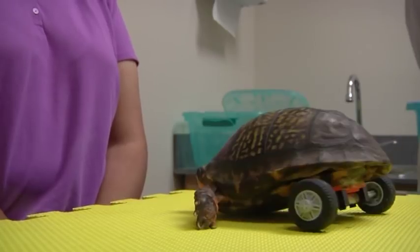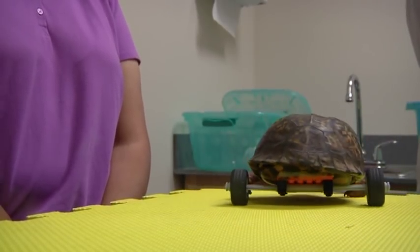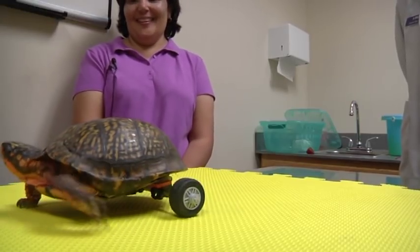A clear plastic glue keeps the prosthetic on Pedro's shell. This is sort of a little miracle — Pedro now able to live a normal and fast life like any other turtle.